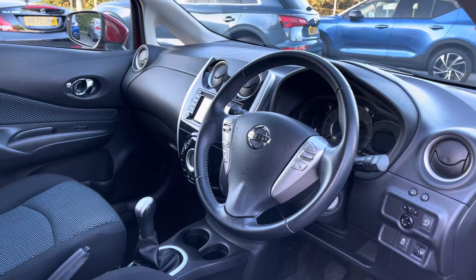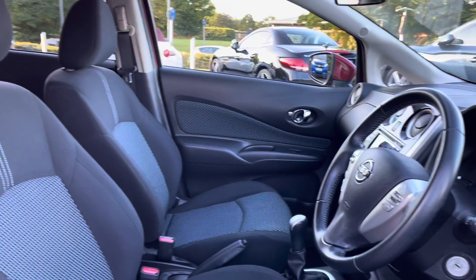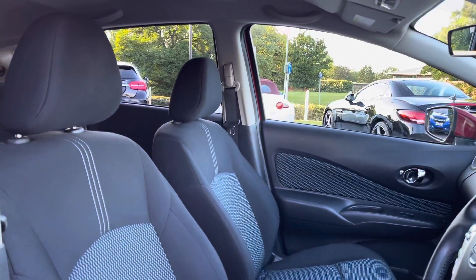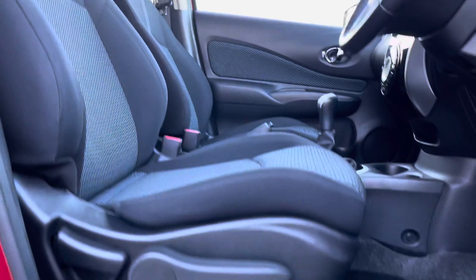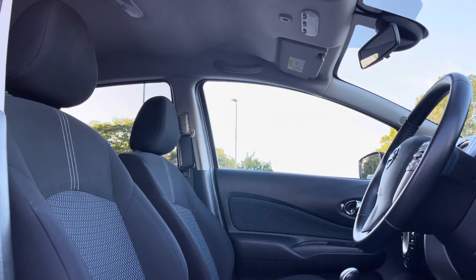Taking a look inside, and you're presented with a leather-trimmed multifunctional steering wheel, semi-digital instrument cluster, and a neatly designed centre console. The driver and passenger can also benefit from the gorgeous black cloth-upholstered seats, featuring manual adjustments, perfect on those long journeys.